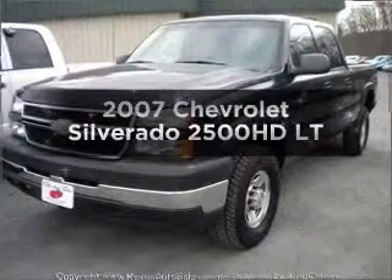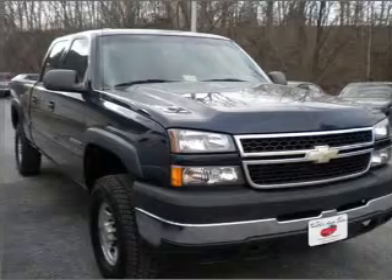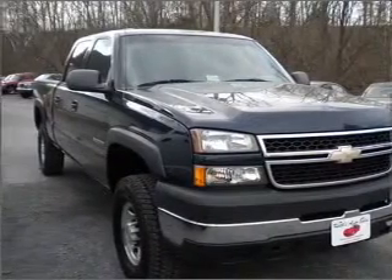Check out this 2007 Chevrolet Silverado 2500 HD. Travel the roads in style and comfort in this great vehicle.